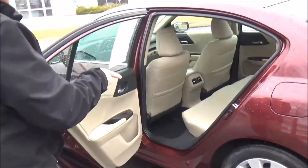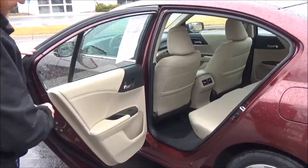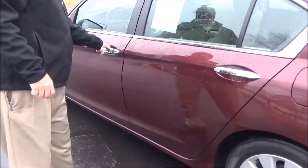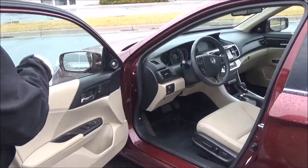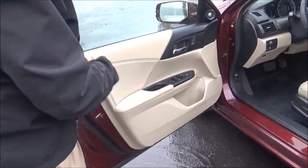Center armrest with cupholders, latch system for child safety seats, map pockets, cupholders and storage in the door, child security door locks.